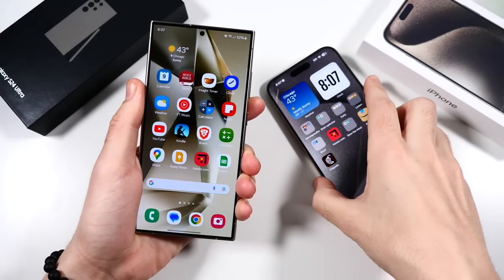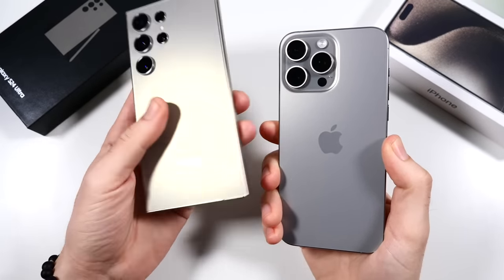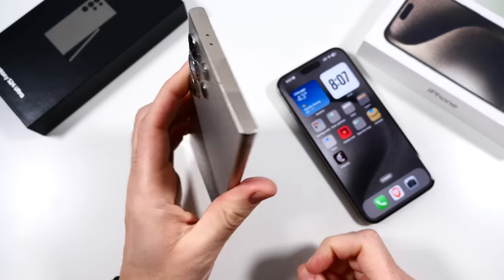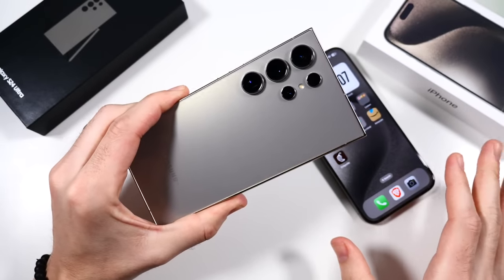Galaxy S24 Ultra versus iPhone 15 Pro Max, both in the titanium color, two weeks later. We'll begin by talking about one of the most important elements of a phone, and that is the battery life.